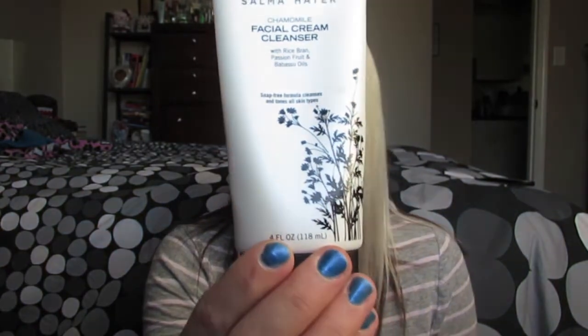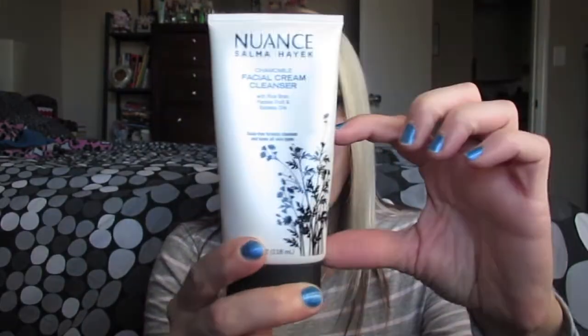So the first product we're going to talk about is the Nuance Chamomile Facial Cream Cleanser with Rice Bran, Passion Fruit, and Babassu oils — a soap-free formula that cleanses and tones all skin types. I've used roughly half of it. On the back it says chamomile and rice bran oil help naturally soothe, calm, and relieve dry skin. Passion Fruit oil softens and nourishes skin and helps retain moisture. And Babassu oil is ultra rich and hydrating with a non-greasy feel. These are not tested on animals, paraben free, allergy tested, dermatologist tested, and non-irritating — so they're safe for sensitive skin.